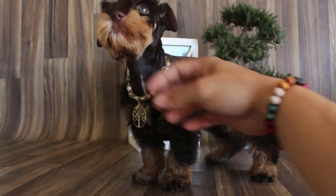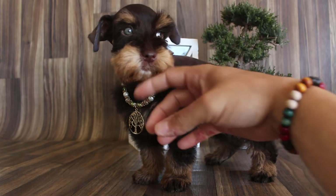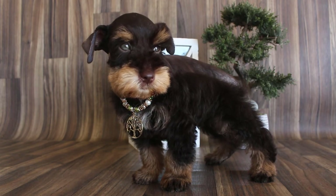You gotta wake up, buddy. I know you're still tired from the surgery, but you go get up, okay? All right. Well, there he is. Let me know if you want him.